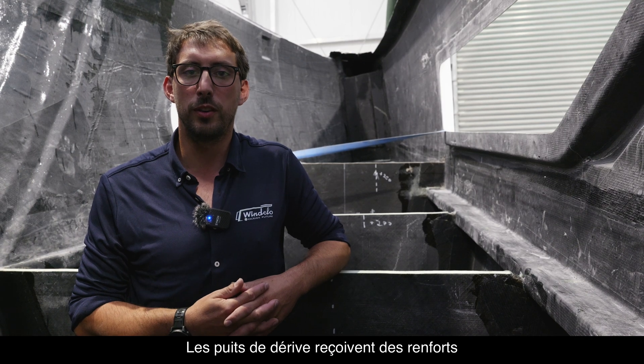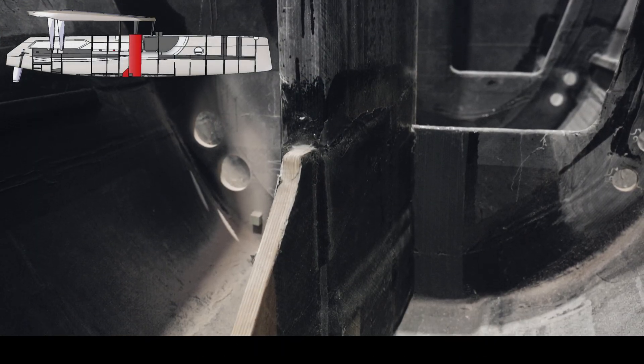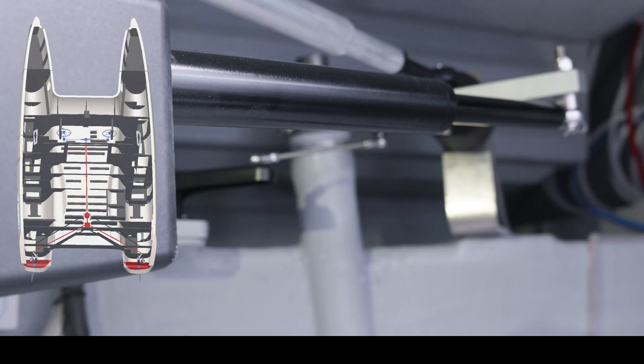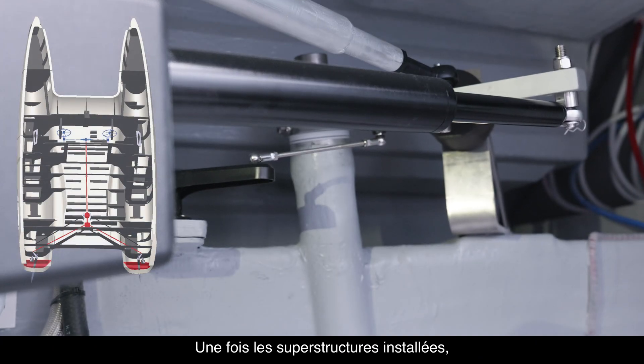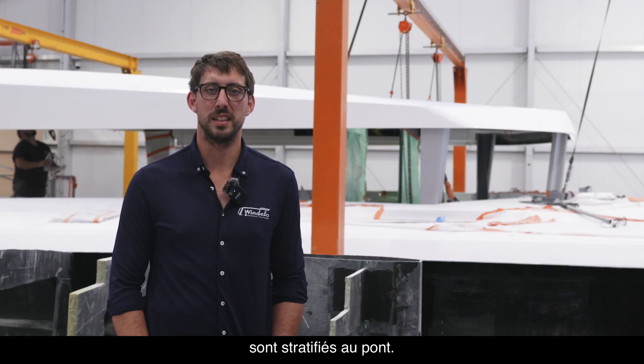The daggerboard wells are reinforced to withstand breakage of the daggerboards in the event of an impact. At the rear, two watertight compartments surround the steering tubes. Once the superstructures are installed, all the internal bulkheads and daggerboard wells are laminated to the deck.